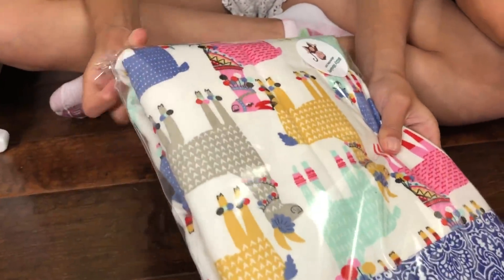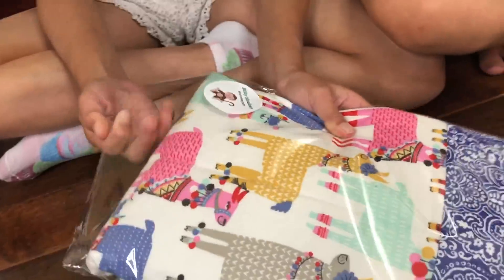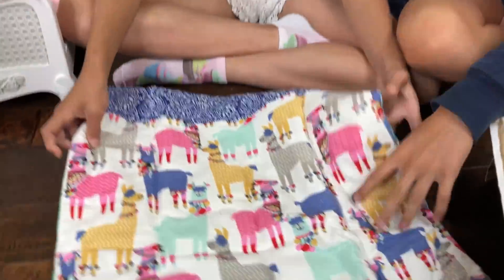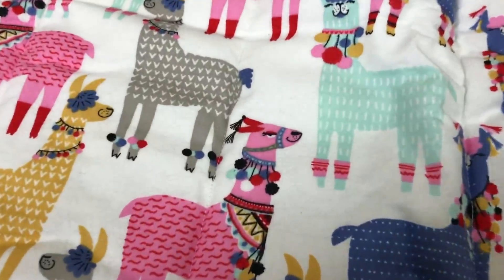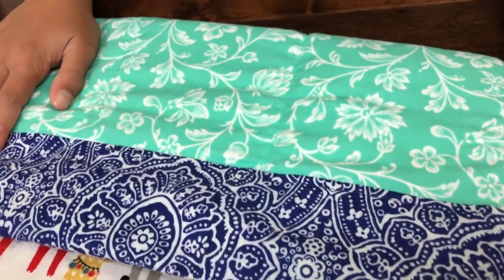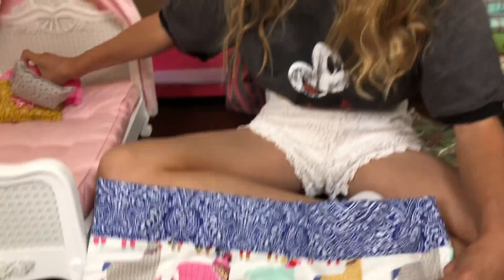Oh my god, that's so cute! You guys have to go get this — this is the cutest bedding I own. I love it! This is the cutest thing ever. They're little llamas! There's like a billion llamas, and then on the other side there's this — it's reversible! If you guys like this bedding as much as I do, you guys have to go to Silly Monkey and get the bedding.